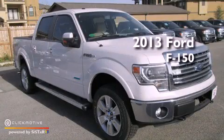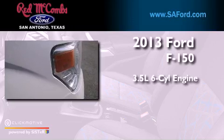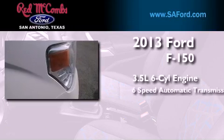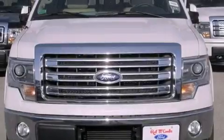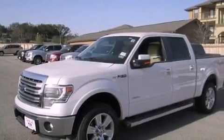This is a brand-new 2013 Ford F-150. It has a 3.5-liter six-cylinder engine and a six-speed automatic transmission. Its top features include a double wishbone independent front suspension and traction control and stability control systems.